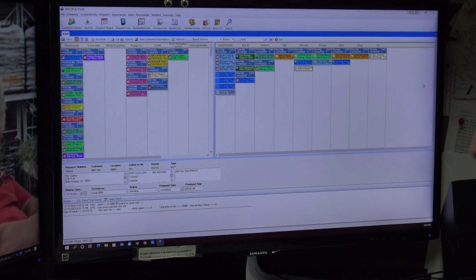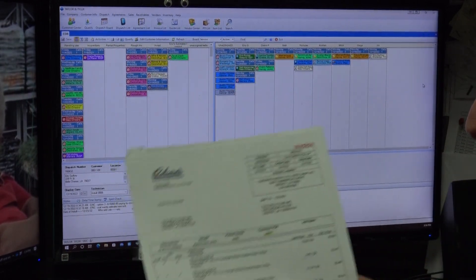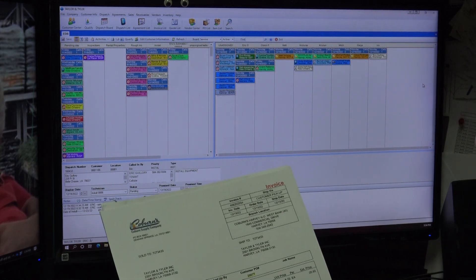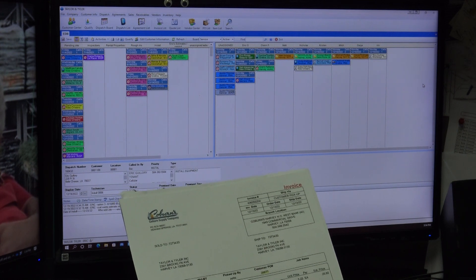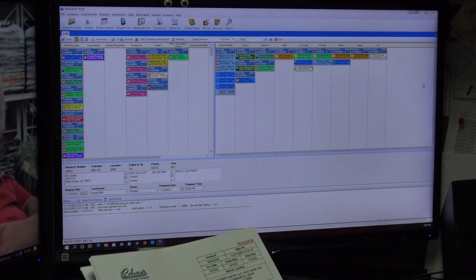In this video I'm going to be going over some invoices from Coburns and from Lennox. I literally have no idea what any of these are, but I'm going to search them and see what I need to do with them — do I have to receive them? I just don't know, so we're going to go through them one by one.